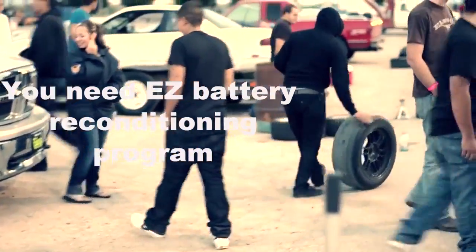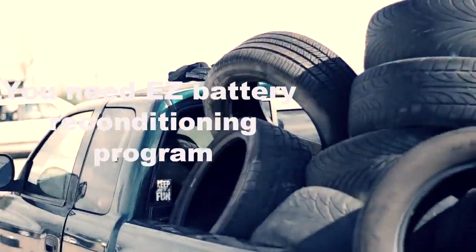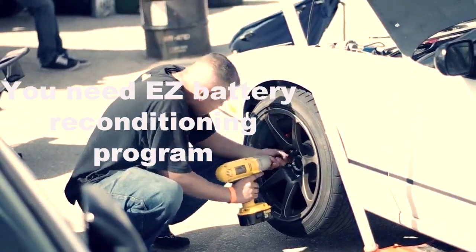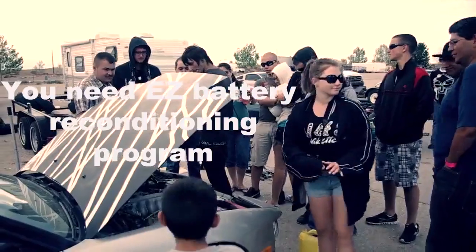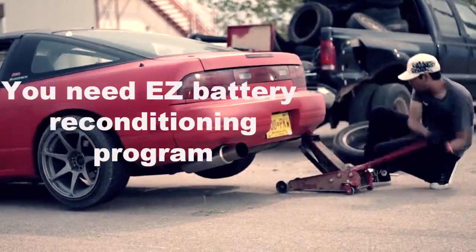But a lot is asked of deep-cycle lead-acid batteries in off-grid energy systems. The regular deep-discharging and recharging they have to perform puts a lot of stress on the batteries. But if you take proper care of the batteries and also do a few tips and tricks we'll teach you in this video, you can maximize the lifespan of your deep-cycle batteries.